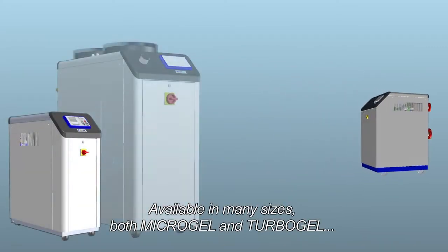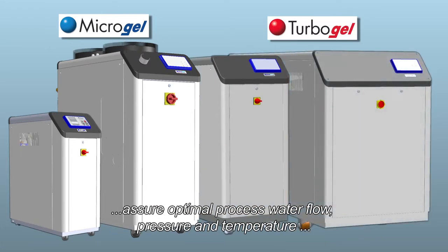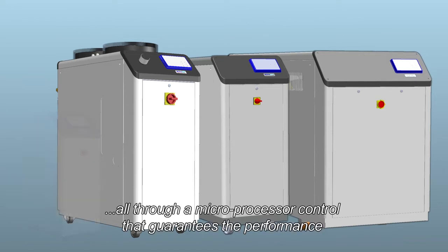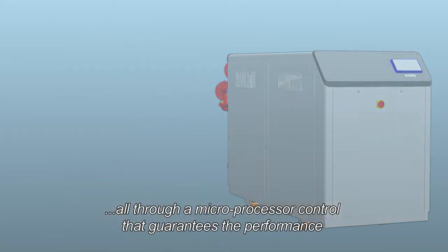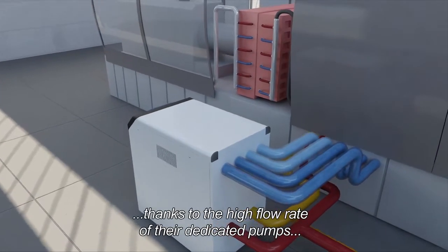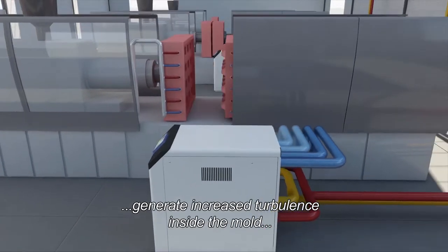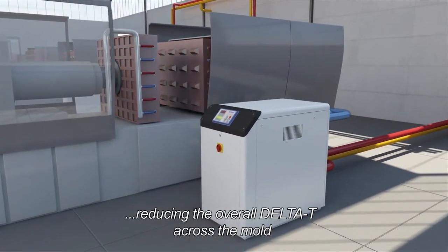Available in many sizes, both Microgel and Turbogel assure optimal process water flow, pressure and temperature, all through a microprocessor control that guarantees performance. Both units, thanks to the high flow rate of their dedicated pumps, generate increased turbulence inside the mold, reducing the overall delta T across the mold.